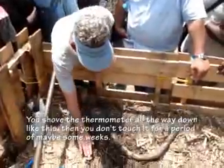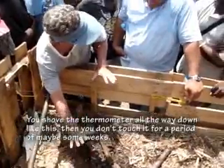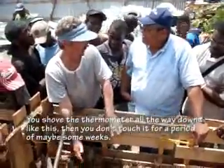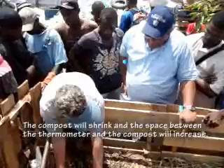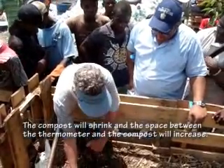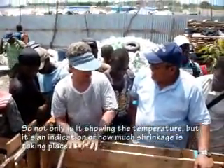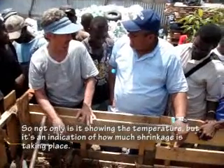If you shove the thermometer all the way down and don't touch it, over a period of some weeks, the compost will shrink and the space between the thermometer and the surface will grow. So not only is it showing you the temperature, but it's an indication of how much decomposition is taking place.